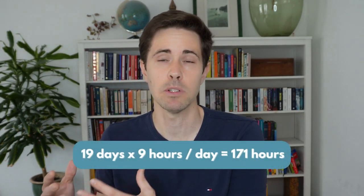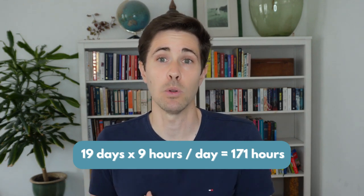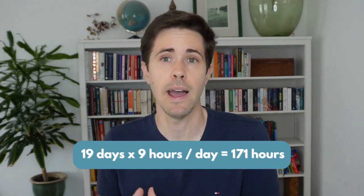For simplicity, we'll use nine hours in today's example. We then figure out how many days we work per month — for most of us, accounting for vacation, it will be roughly 19 working days per month. So 19 days times 9 hours brings us to a total of 171 hours per month of effective work. This includes not only the time sitting at your desk, but also indirect commuting time.